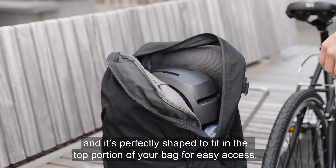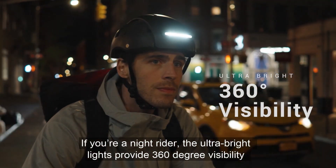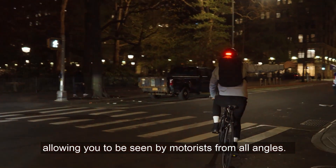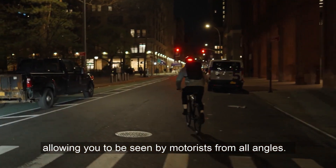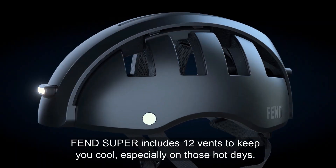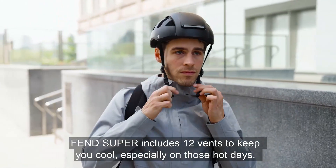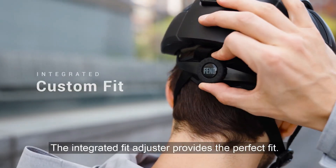The helmet is also designed to look sleek and modern, making it a fashionable choice for city riders. Fend has incorporated a ventilation system to keep cyclists cool, along with reflective detailing for increased visibility at night. With Fend Super, cycling safety becomes not only more practical, but also stylish, encouraging more people to embrace urban biking without compromising on protection or convenience.